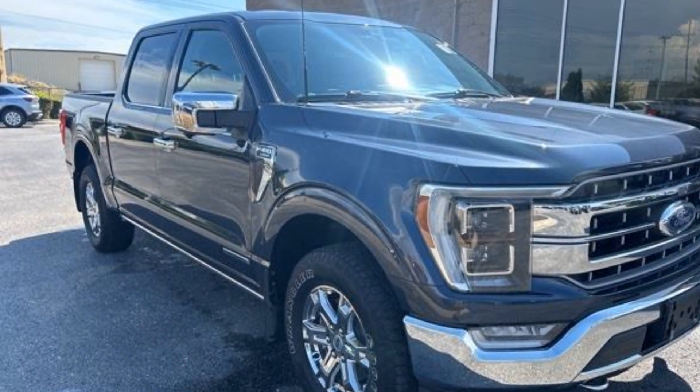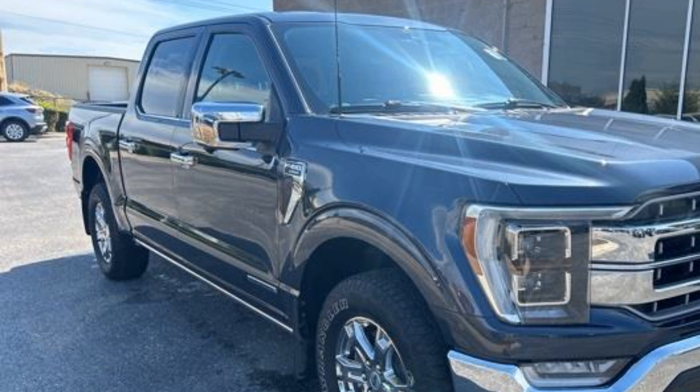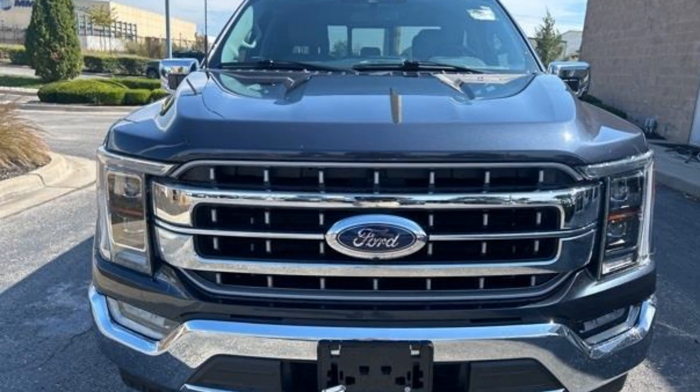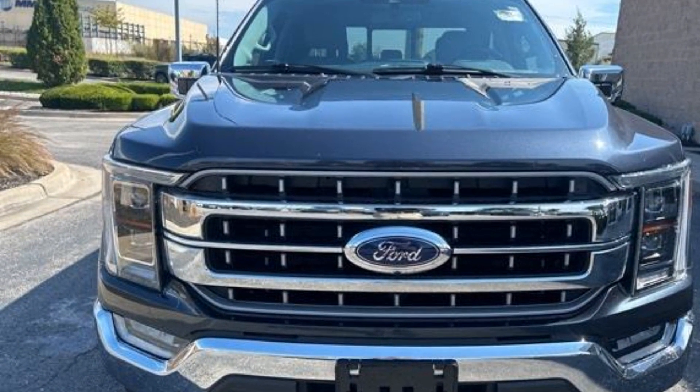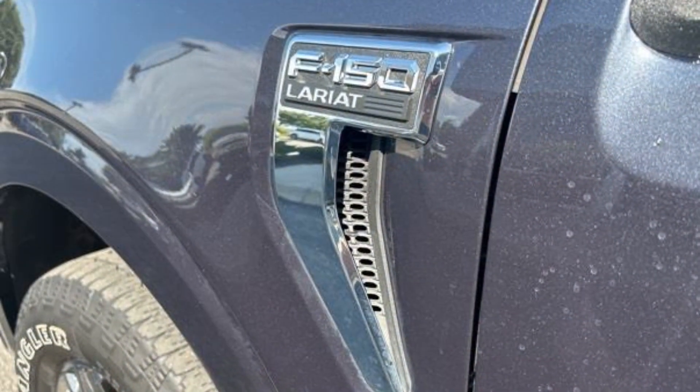It also comes with a passenger side airbag sensor, adjustable steering wheel, daytime running lights, traction control, universal garage door opener, and remote start. This is a top-rated dealer. The open road is calling — drive it home today.